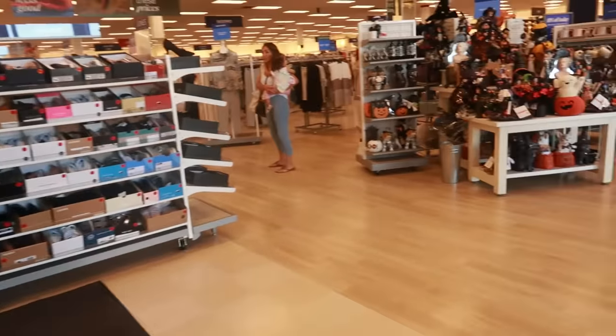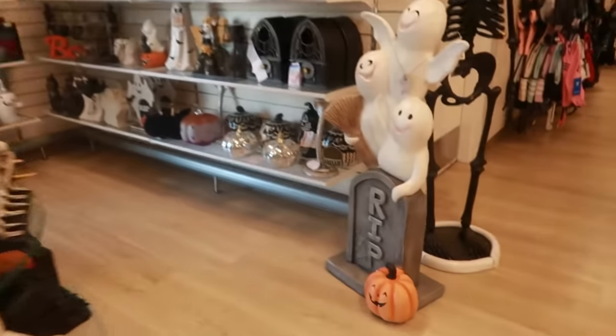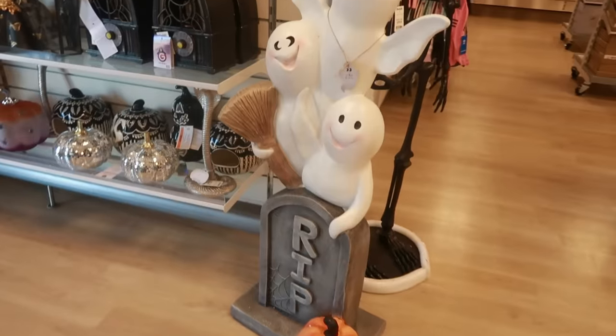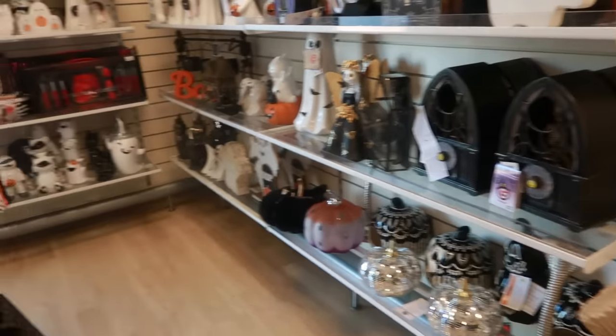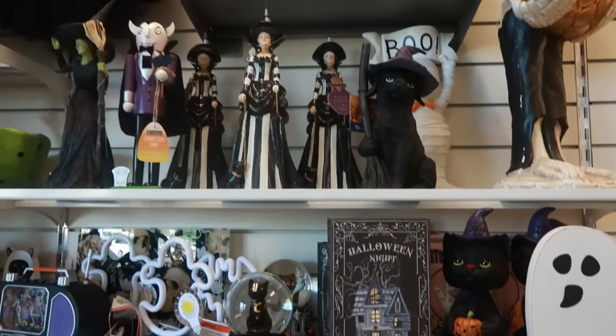Hey my pretties, welcome back — we are in Marshall's. I'll peek over here first. At this point I feel like a lot of the Halloween stuff we've already seen.